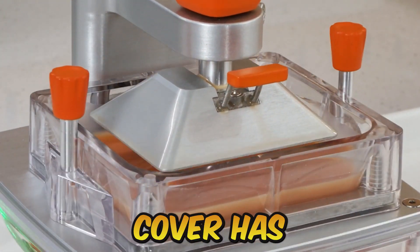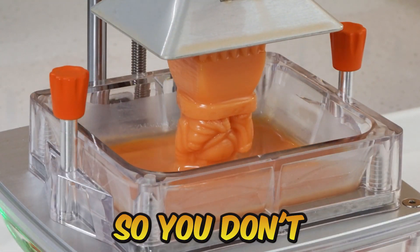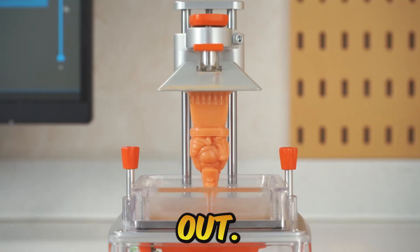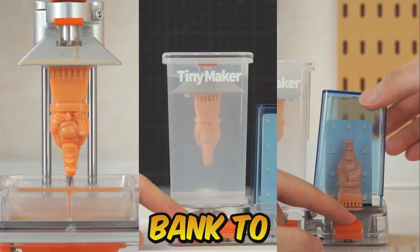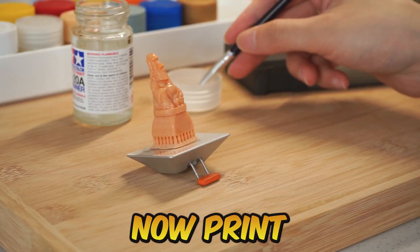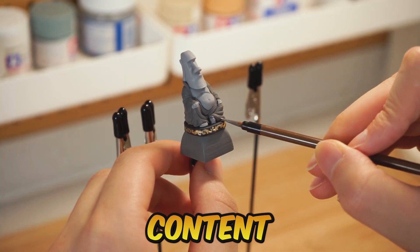The resin tank cover has a leak-proof gasket, so you don't have to worry about pulling it out. Since printing uses only 5W of power, you may use your power bank to replenish it. You can now print little things to your heart's content with it.